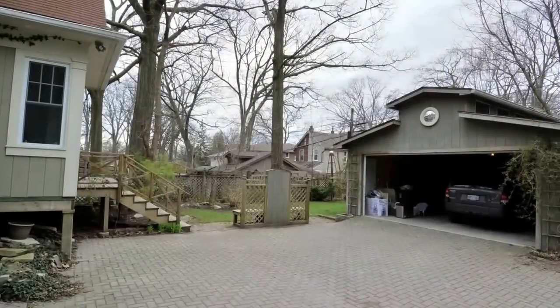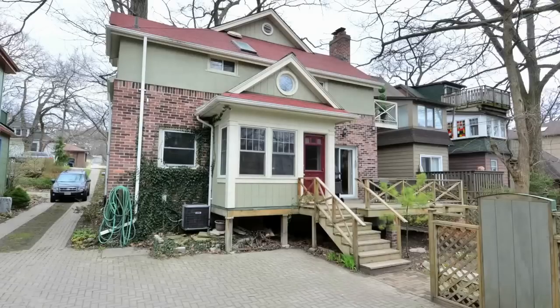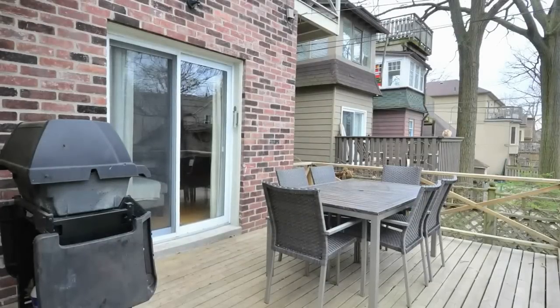Oversized double garage and ample parking are added benefits, and this home is steps away from Queen Street and the boardwalk. Tucked away on a private lot, multiple decks and treetop balconies offer many places to enjoy a quiet moment.